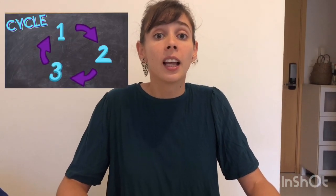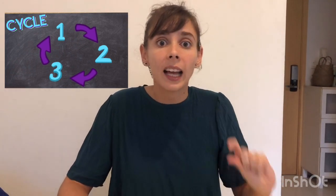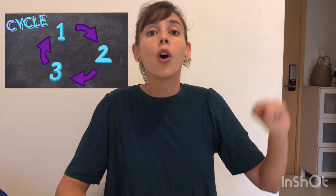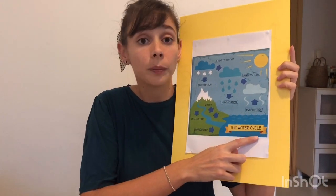What is a cycle? A cycle is something that has different steps, and when we get to the last step, it starts all over again, many, many, many times. So today, as I told you, we're going to be learning about the water cycle.